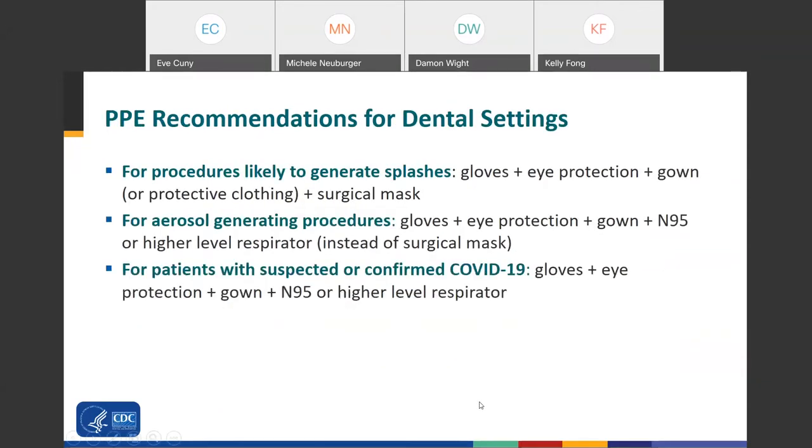For PPE recommendations in dental settings for procedures likely to generate splashes or splatter, wear gloves, eye protection, a gown or protective clothing, and a surgical mask. For aerosol-generating procedures, wear a full face shield and consider wearing an N95 or higher level respirator instead of a surgical mask. If you don't have a respirator, wear the combination of a surgical mask and a full face shield. For patients with suspected or confirmed COVID-19, wear the full complement of PPE, including gloves, eye protection, gown, and an N95 or higher level respirator.